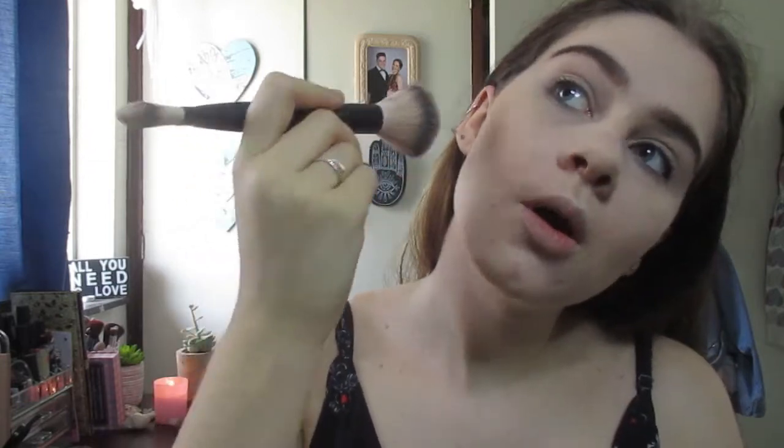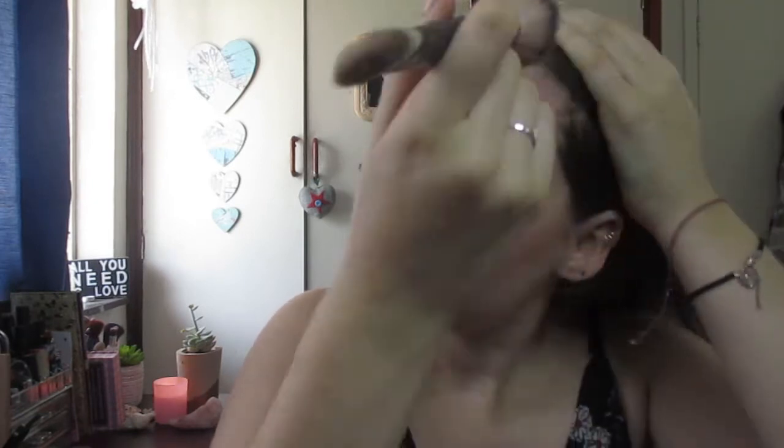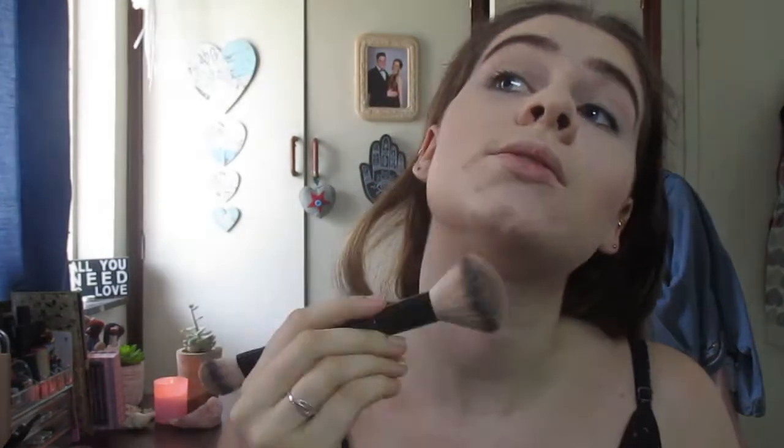That doesn't look too bad. Being brave and putting some on my forehead even though I never ever do this — I just never use bronzer. I think it gives you that sun-kissed kind of vibe. I'll put some over here as well because I see a lot of people do that. Okay, whatever, that works I suppose.